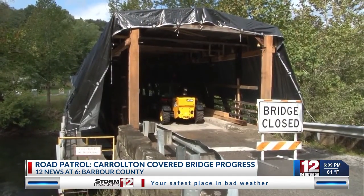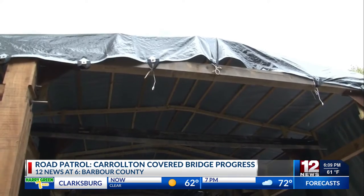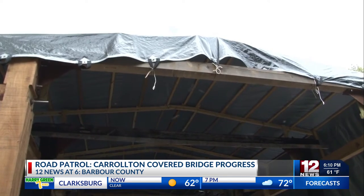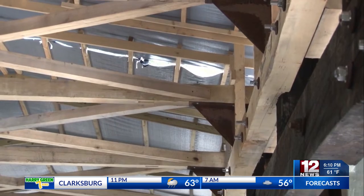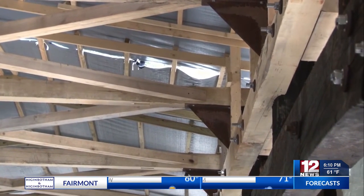From the outside, it may appear that there is already a structure built that will support the roof. However, what you see is intended only for the tarp, which keeps wood, equipment, and the workers out of the weather.